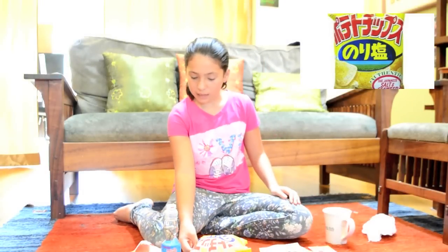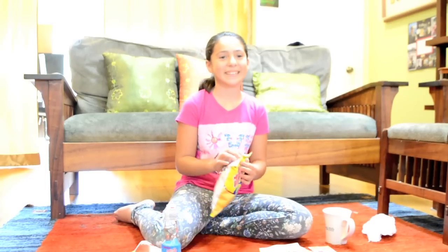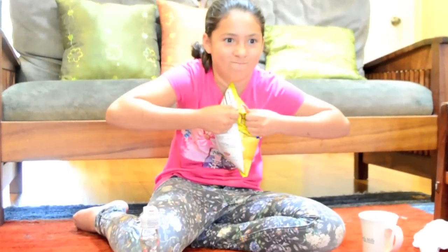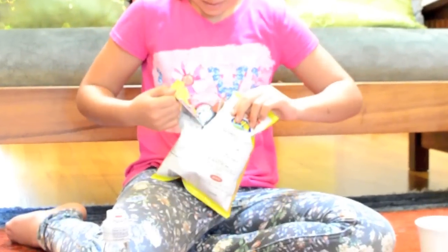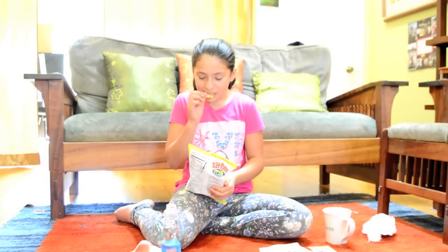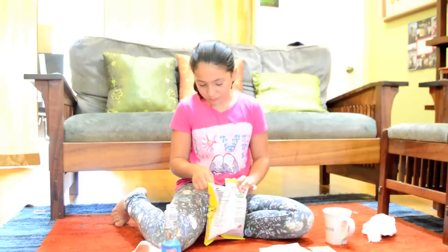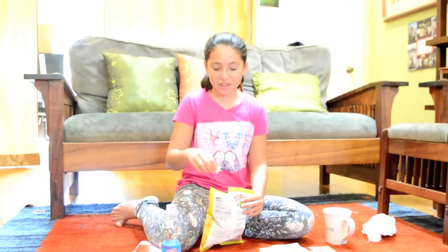First I'm going to be trying the potato chips, the salted and seaweed. It smells good. It looks weird. It tastes like potato chips and a little bit of seaweed on top, but they're pretty good. I'll rate this about 8.3.